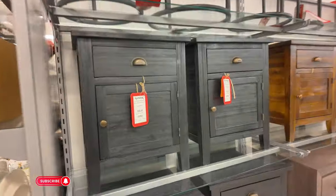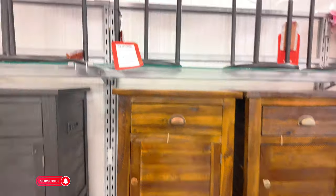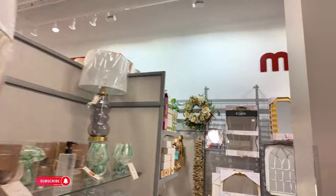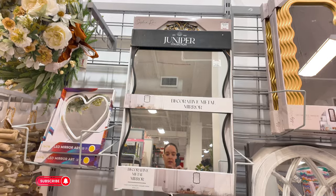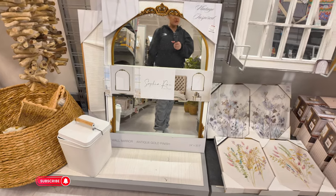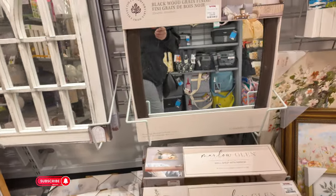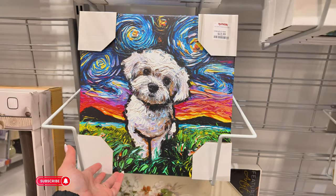You got some furniture here for $100 in black, and it also comes in brown. You got these little ones up here for $29.99. Back here, let's see if we see anything. I wish I could be here all day! Look at that mirror for $30 — you can get it in black. Or look at this one down here for $39.89 — that's a good price. You got some little canvases, two for $20, also comes in pink. Another mirror for $24.99 — how cute is this?